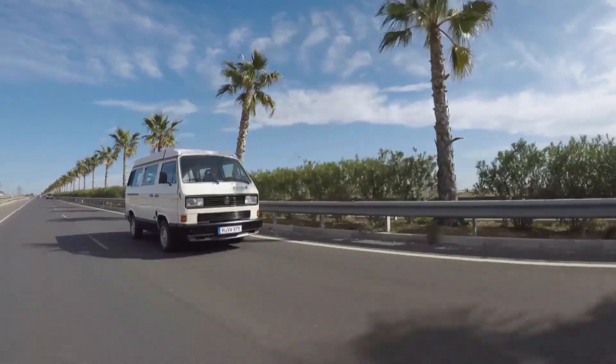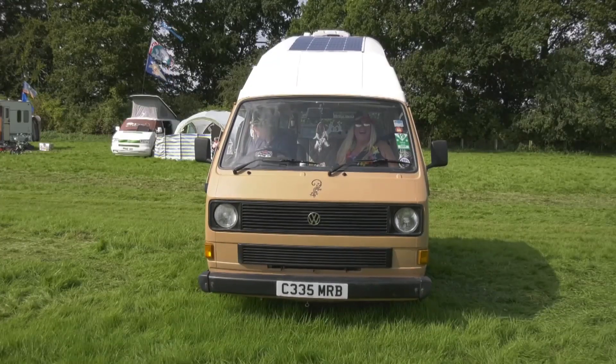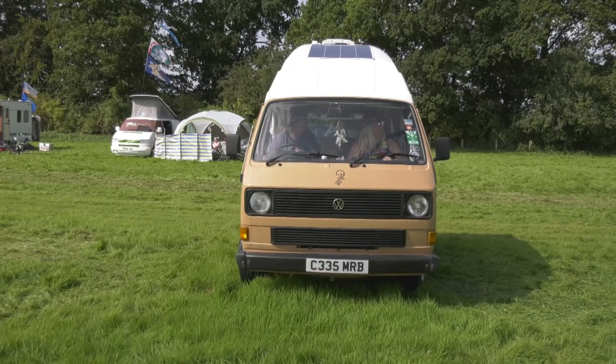If you want to be doing 78 miles an hour, good luck to you — we don't. We like to chill out at 55 or 60, and it gets us everywhere. The general Volkswagen sound is what I love — when you start that engine up it's just manana, manana — lovely, beautiful.